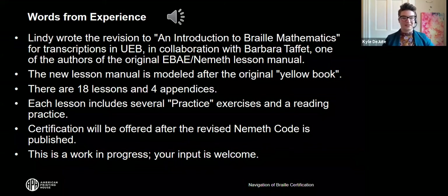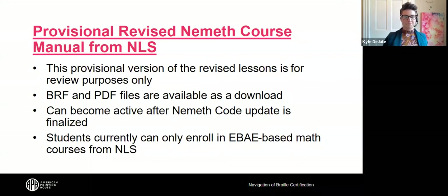I'm looking forward to the adoption and publication of the revised Nemeth code that will allow us to begin further work developing the lesson book into a path to certification by adding exercises to be turned in for grading and offering a certification exam. I thank you for your interest in the Nemeth code. Our thanks to Lindy for that information and for all her work on the UEB with Nemeth course that will eventually go live.